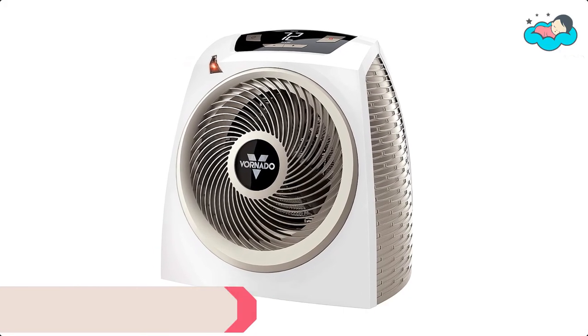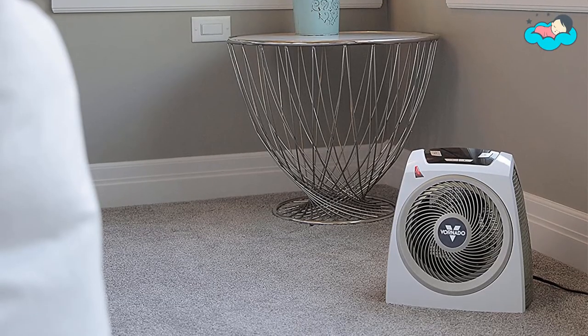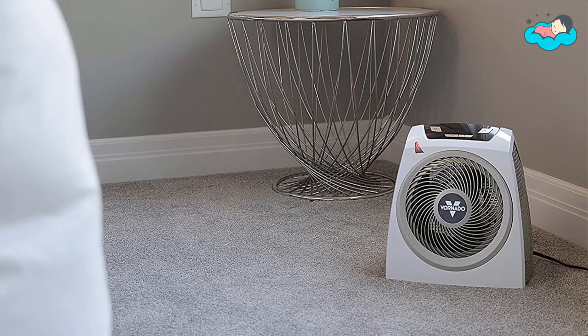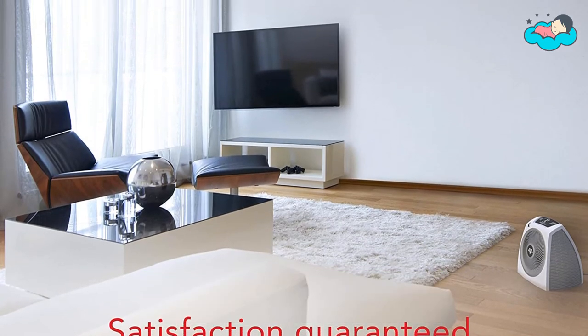At number 3, we have the Vornado Baby Heater. The ADH10 is one of Vornado's next-generation whole room heaters. The modern styling hints at an enhanced design within, including auto climate control to automatically adjust and maintain a balanced room temperature. While the heat output keeps everyone in the room comfortable, the ADH10's exterior remains cool to the touch.